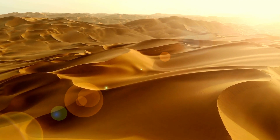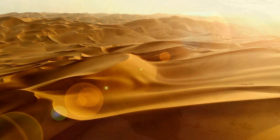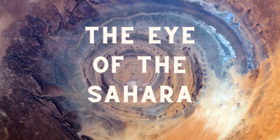Welcome back, curious viewers. Today, we are going on an exciting journey to uncover the secrets of one of the most intriguing geological wonders on Earth, the Eye of the Sahara.